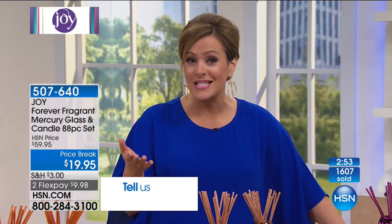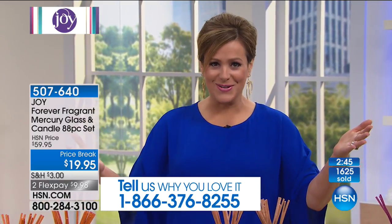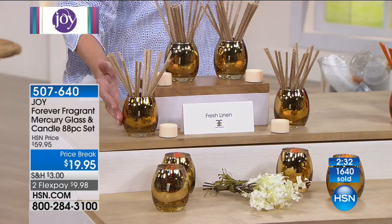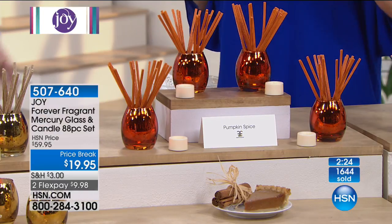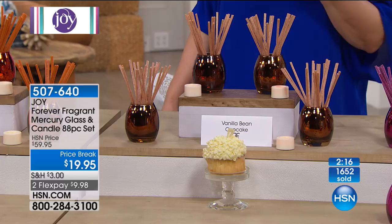Our testimonial line is 1-866-376-8255 — we'd love for you to become part of this show. Think about it: when you open the door of your home, what greets you? Is it the litter box, the dirty laundry, last night's chicken dinner, the pet odors? Imagine walking into your home and taking a deep breath and smelling fresh linen or the beautiful warm pumpkin spice. This is $19.95 for an 88-piece set.